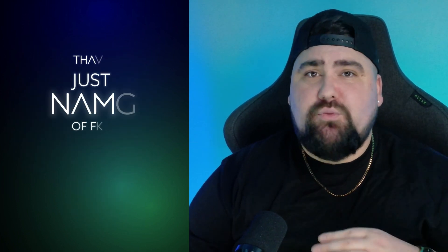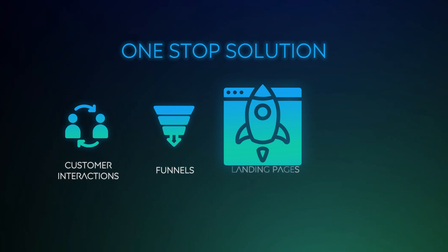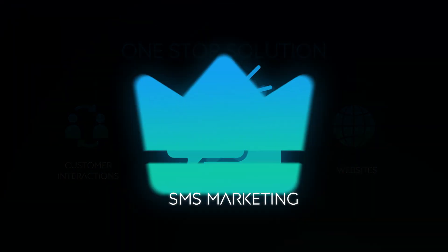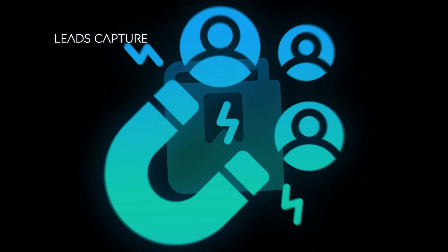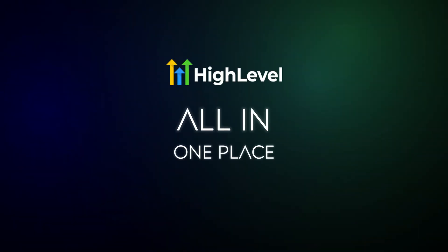It also replaces ActiveCampaign, Kajabi, Typeform, and that's just to name a few. Essentially, if you want to log into one place and manage your customer interactions, funnels, landing pages, websites, appointments, emails, SMS marketing, memberships, courses, lead capture forms, surveys, and so much more — and if you hate juggling 15-plus different tools like I do — then this is a huge win.